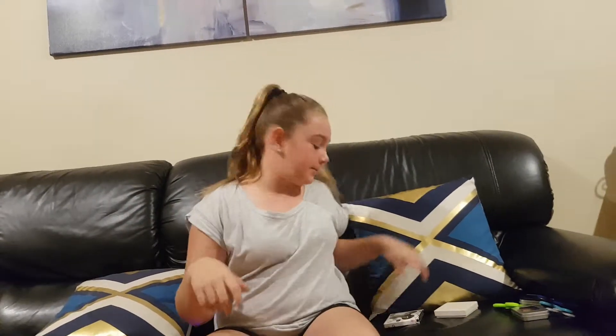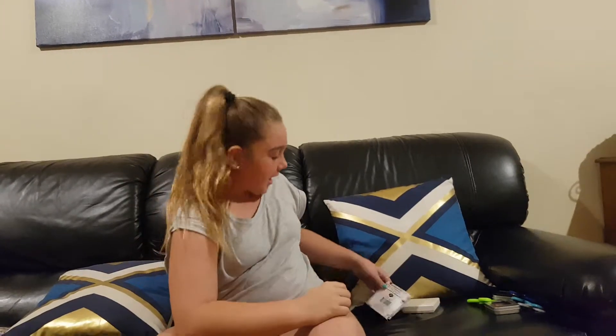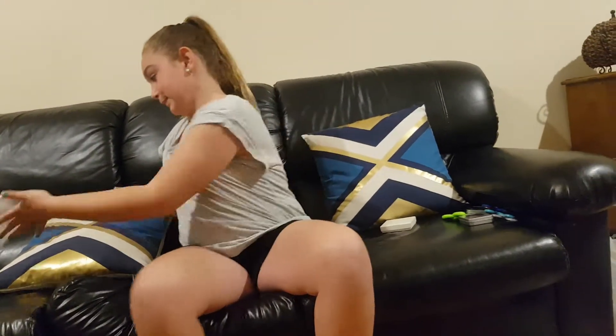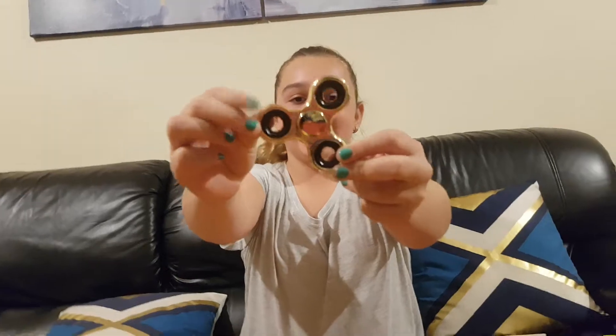So the next fidget - I have two more to show you. I got myself a dog fidget spinner. It's so pretty and it's the real ones too - so shiny. And this one also spins really good but it makes noise.